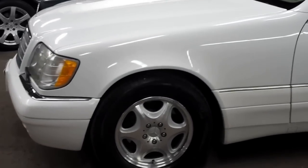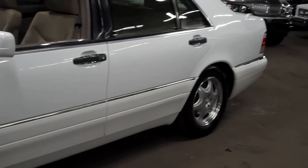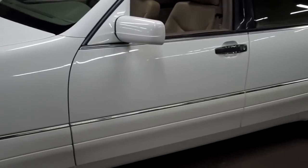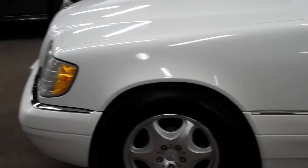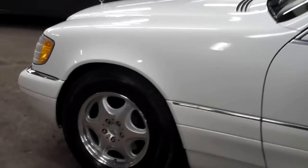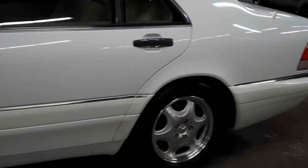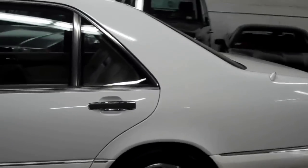As I go around the car here, just take note at just how gorgeous it is. The paint on this car is absolutely amazing. Chrome trim, body panels, everything lines up. Full of shine, really absolutely gorgeous. There's no dings, dents, or scratches down this driver's side here whatsoever. Just super, super clean.